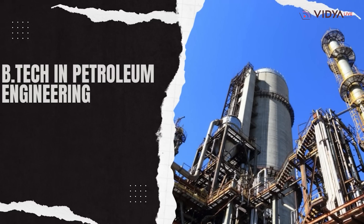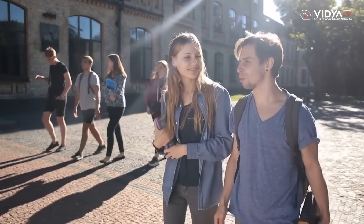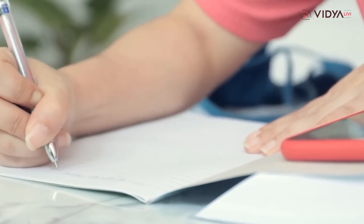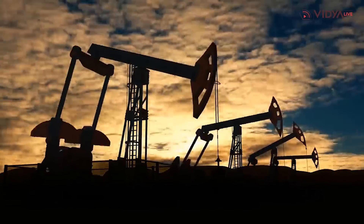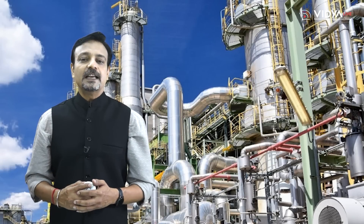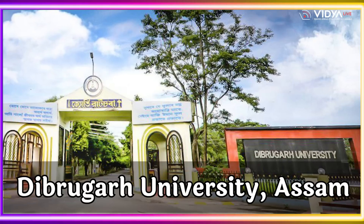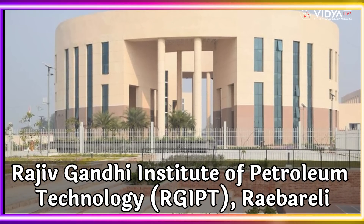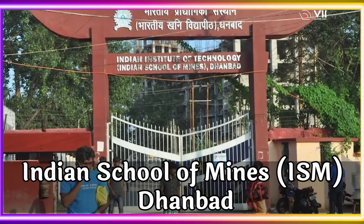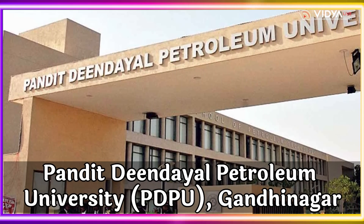There are several colleges, both private and government, that offer a B.Tech in Petroleum Engineering degree. These colleges provide students with a comprehensive understanding of the technical aspects of the oil and gas industry, along with practical training for a successful career. The top 5 government colleges offering B.Tech in Petroleum Engineering are: Dibrugarh University, Rajiv Gandhi Institute of Petroleum Technology (RGIPT) Rae Bareli, Indian School of Mines (ISM) Dhanbad, University College of Engineering Kakinada, and Pandit Deendayal Petroleum University (PDPU) Gandhinagar.